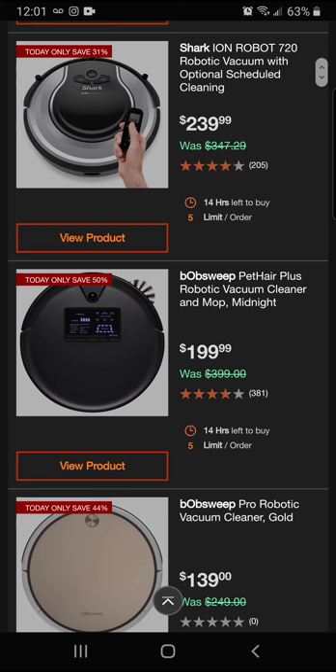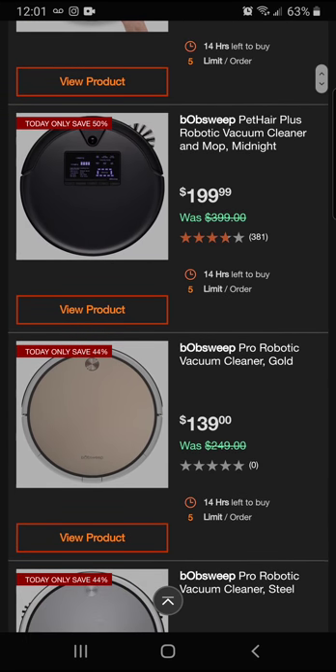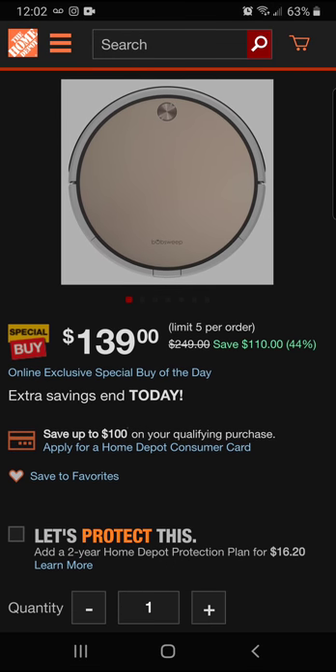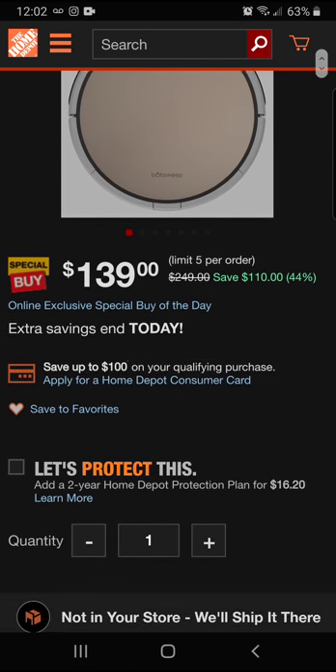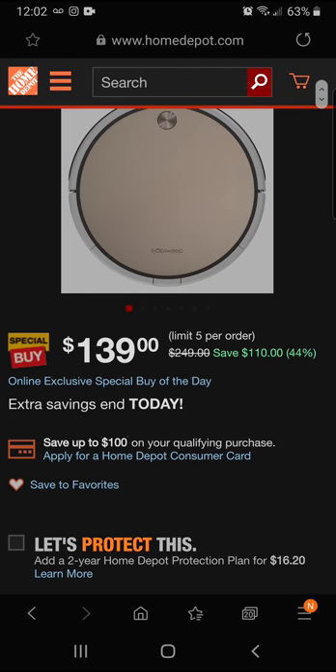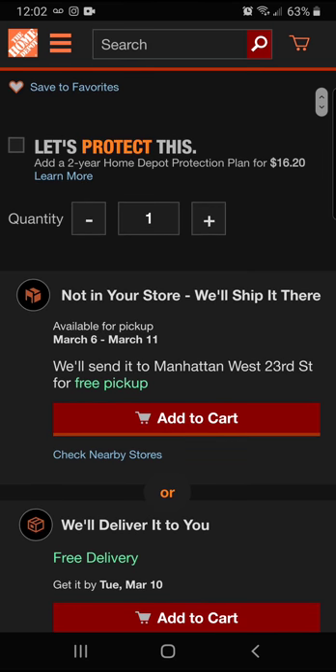Next we have the Bob Sweep Pro robotic vacuum. You're going to save 44 percent on this one, for a final price of $139. That's a really big discount — you're almost up to half off.